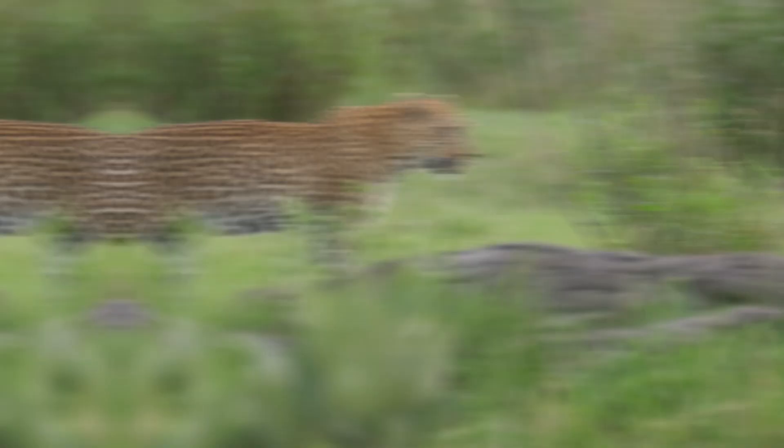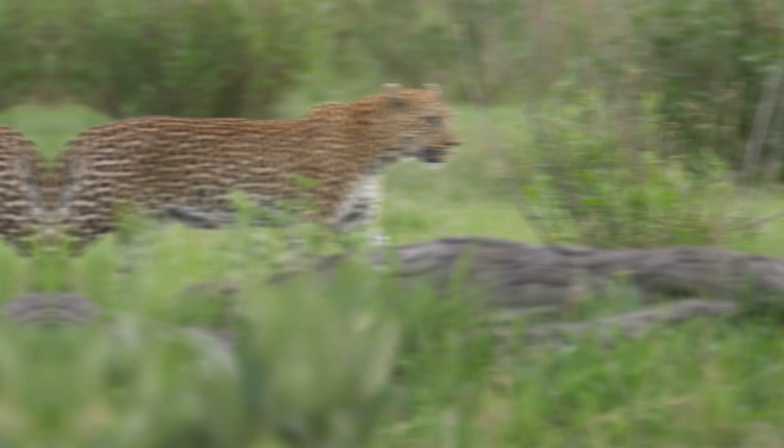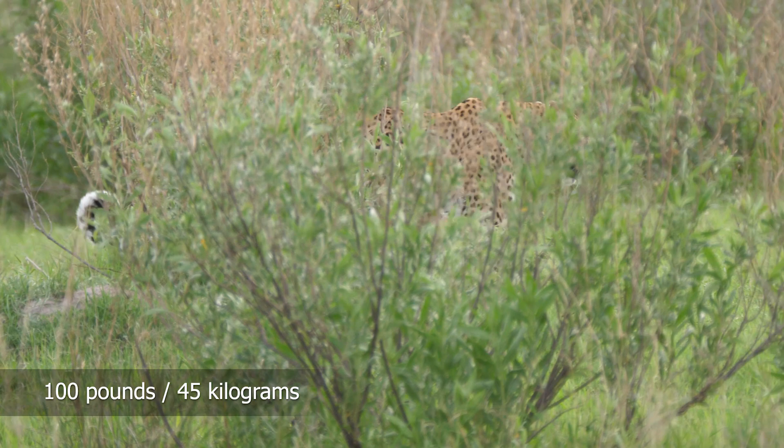Leopards appear stockier than other big cats, with relatively short legs and broad heads. They stand about 28 inches at the shoulder and weigh on average 100 pounds, or 45 kilograms. They are one of the smallest big cats.